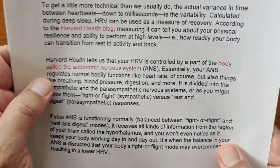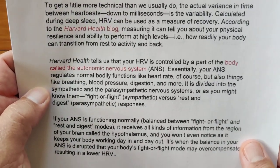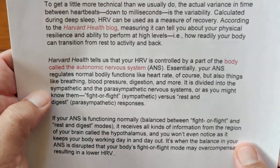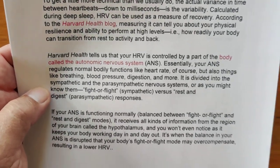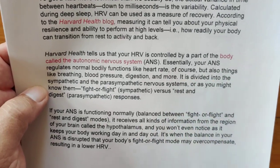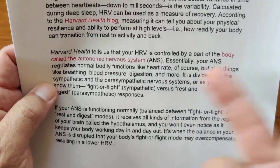Harvard Health tells us that your HRV is controlled by the part of your body called the Autonomic Nervous System, or ANS. Essentially, your ANS regulates normal bodily functions such as heart rate, but also things like your breathing, your blood pressure, digestion, and more.